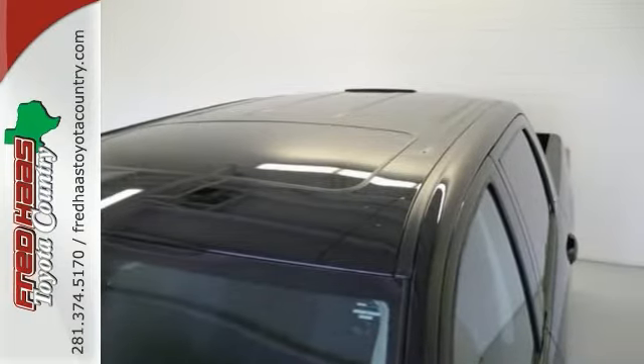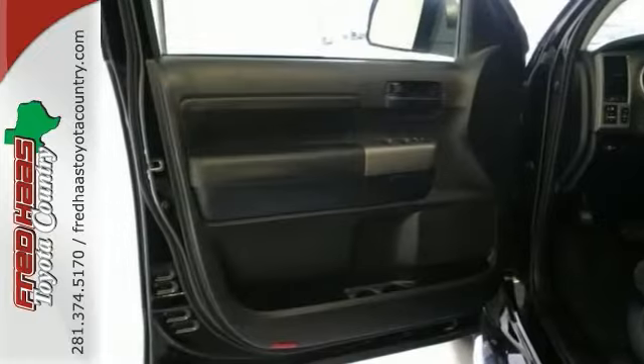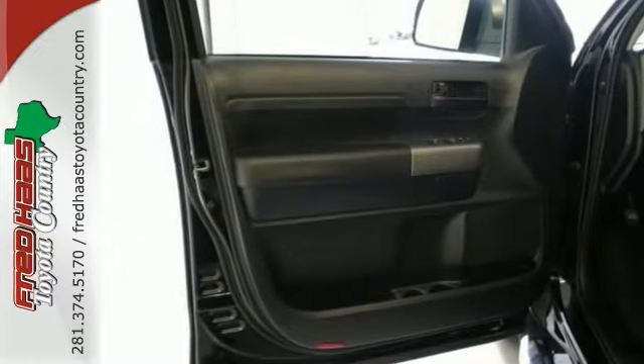It's praised by the critics for its interior storage space and low noise levels. What are you waiting for? Come by for a test drive today.